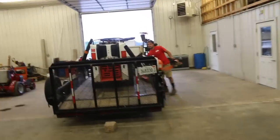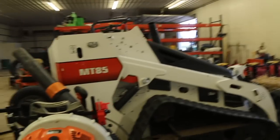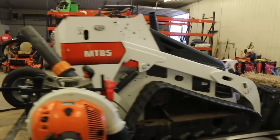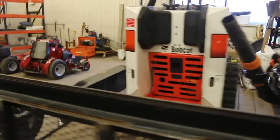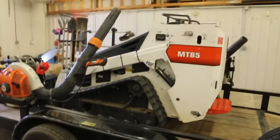You guys haven't seen this guy either — this is the MT85. We bought this guy too, so trying to get set up for these smaller landscape jobs. We were already set up for the bigger ones, but trying to get set up for everything. So now we've got this guy, we've got a T595, we've got a 331 excavator, and then we've got the 322 excavator. So we've got a big loader, a small loader, a big excavator, and a little excavator. Should be ready to rock and roll — cross my fingers.